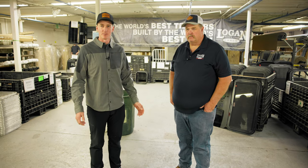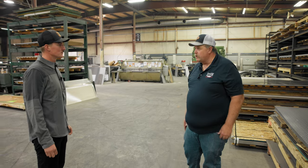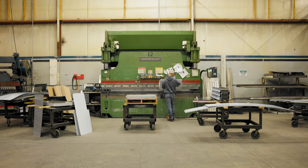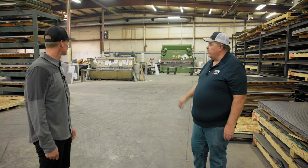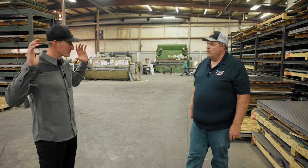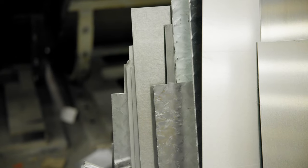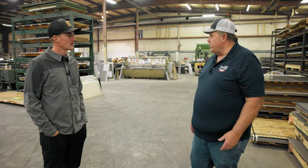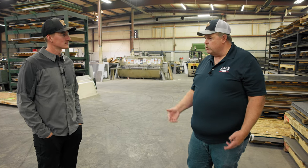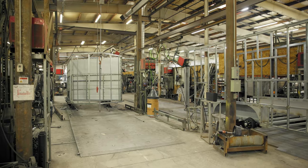This is kind of where it all starts. Logan Coach builds pretty much all of their own parts in-house — all the sheet metal work, saw cuts, tubing cuts. It comes in big rolls of sheet metal, and everything is cut to fit and welded right here in the fab shop. They cut tubing to length, put bends on it — they've invested a lot in new equipment this year.